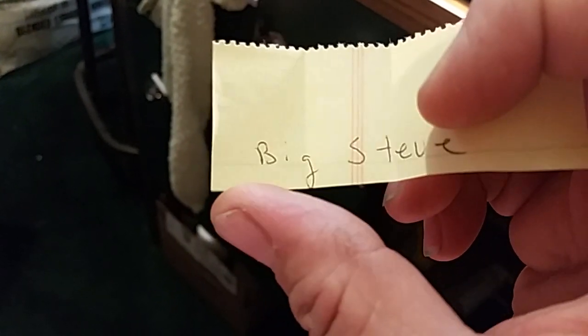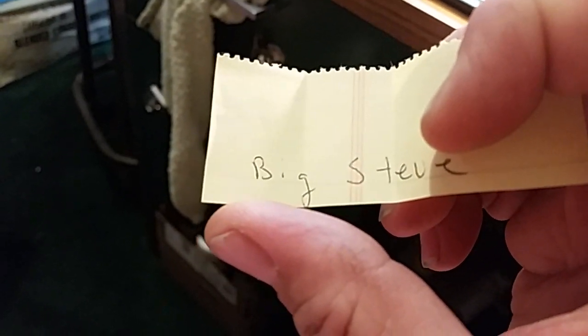So mix that up, reach in here — drop a name on the floor. Who do we get? Big Steve! Big Steve, you're number one, you get first choice of the Mercury, Chevy, or Chrysler. Put you down here for first choice, buddy.